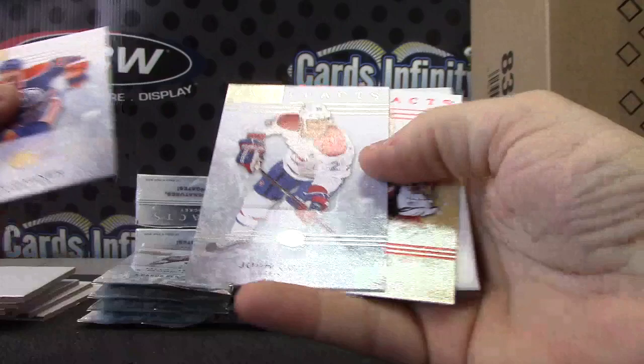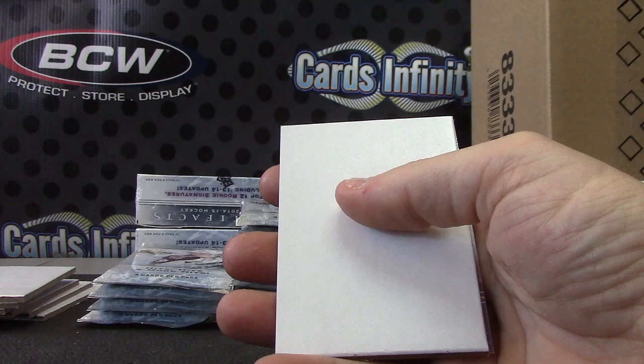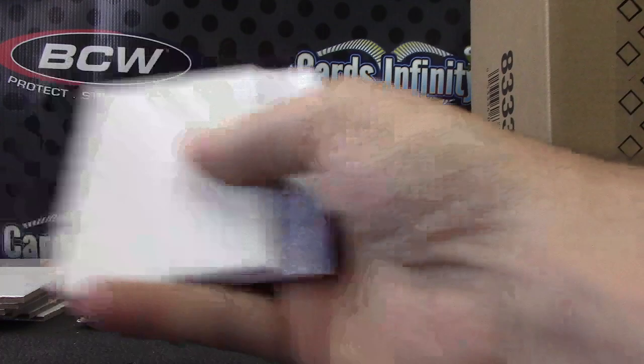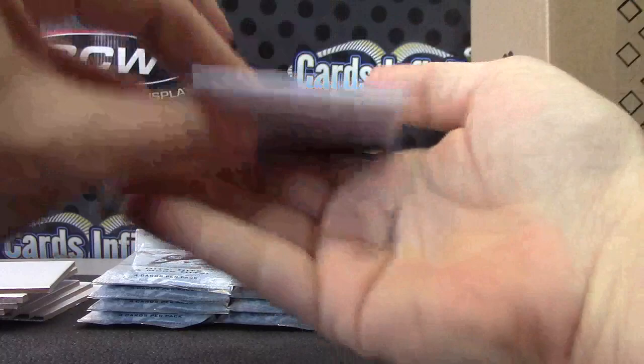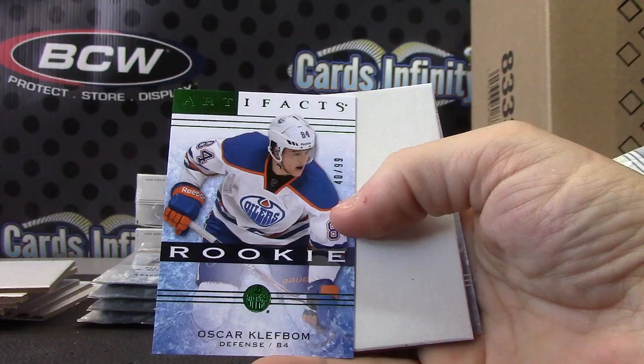Let's see — Dominic Hasek with the Senators. Didn't he play most of his time in Buffalo with the Sabres? I thought he spent most of his career in Buffalo — I could be wrong. Oscar Clef Bomb, numbered to 99. Oh, with the Red Wings? He spent most of his career with the Red Wings.